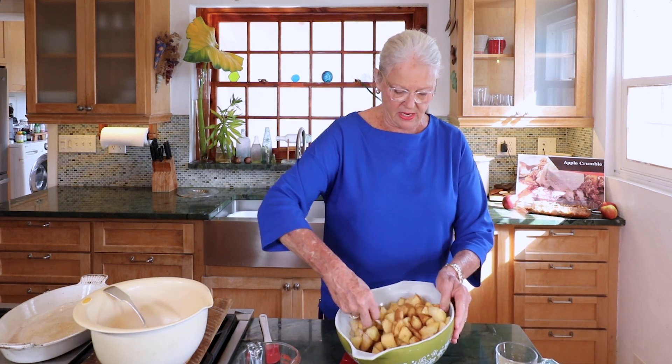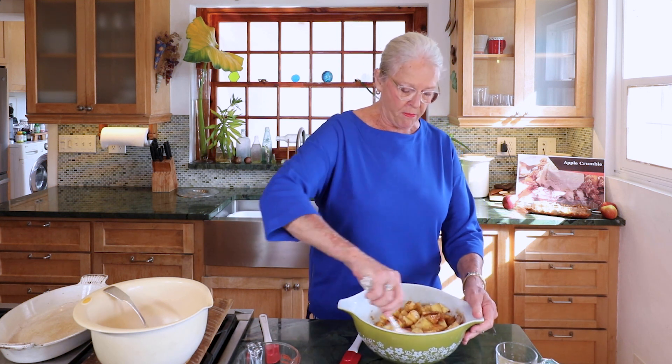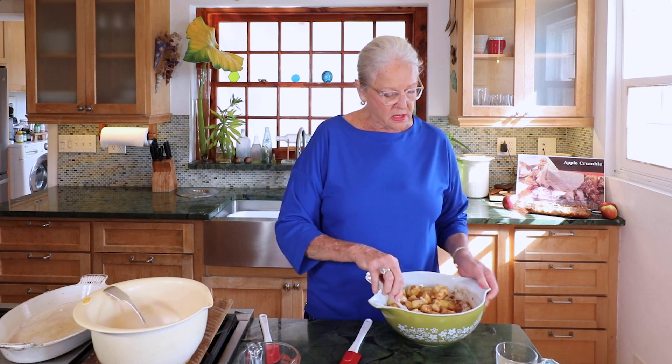So this is the apple portion done. I've started the oven by the way — I've greased the pan and the oven temperature is 375, so that's heating up now.